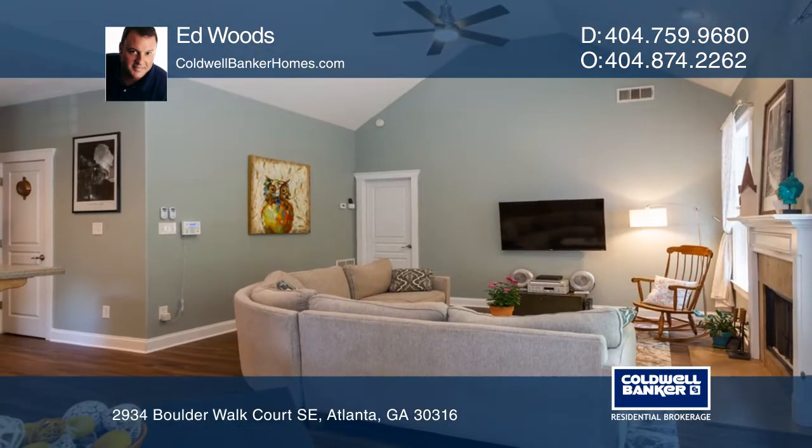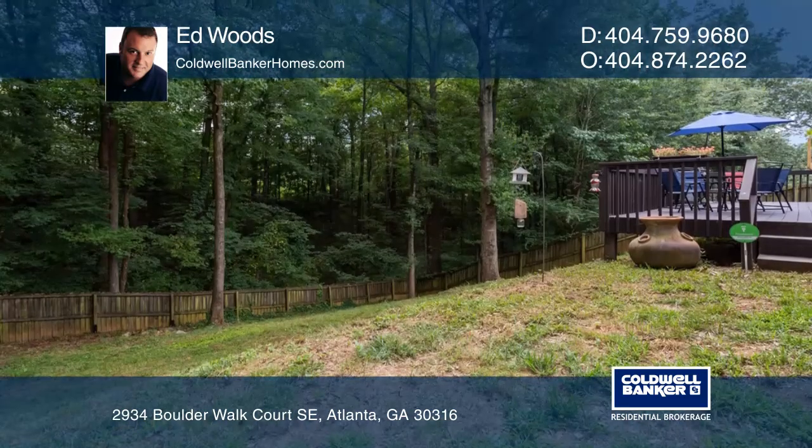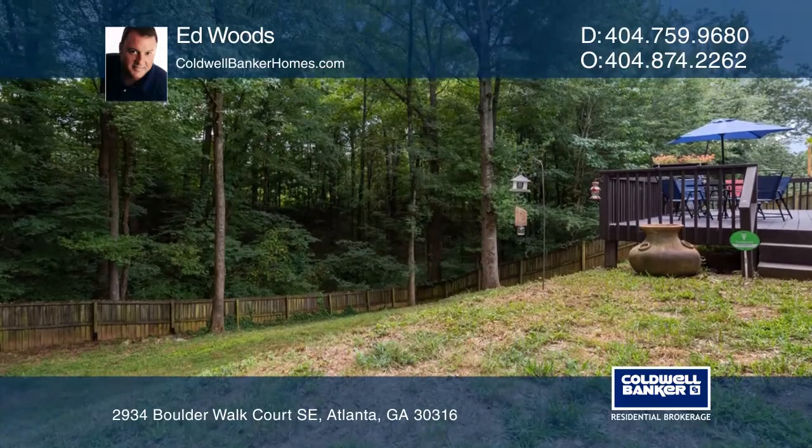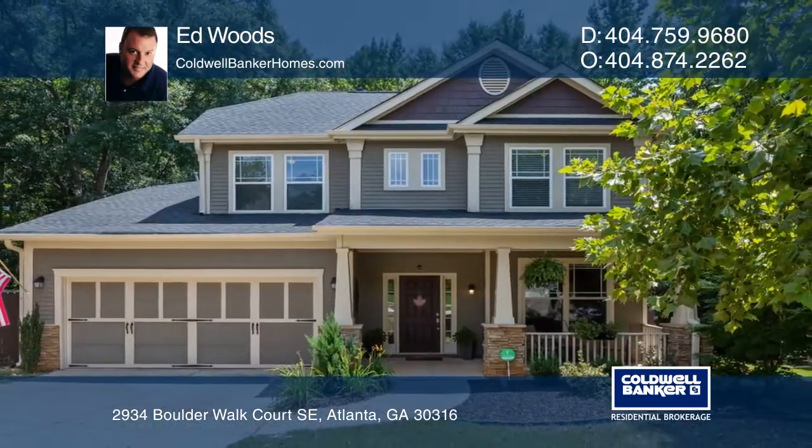Just minutes to East Atlanta Village, Beltline, Grant Park, Glenwood Park, Madison Yards, Airport, Downtown Atlanta, and all it has to offer. Ed Woods is ready to give you the keys to your dream home. Give him a call today.